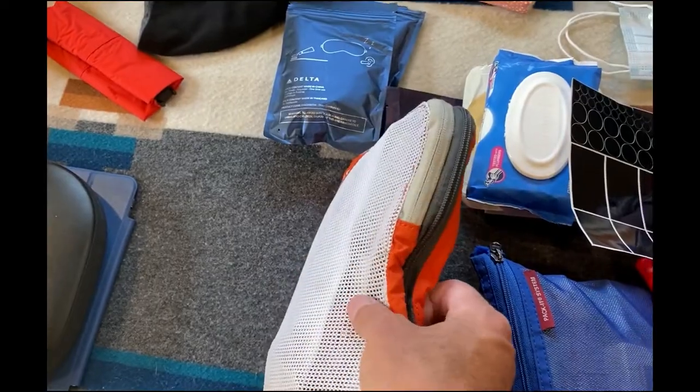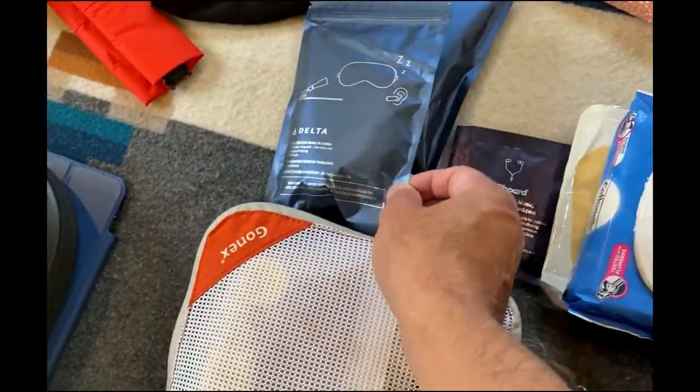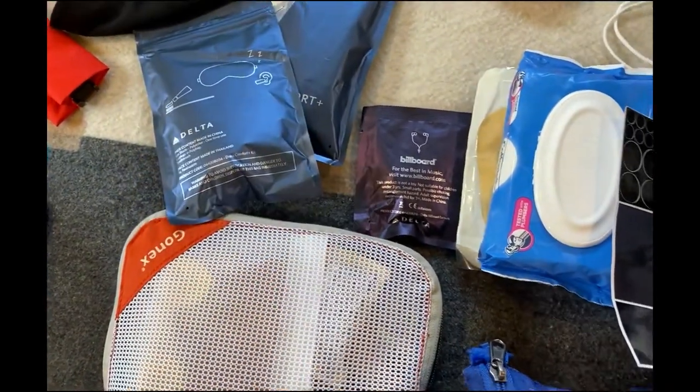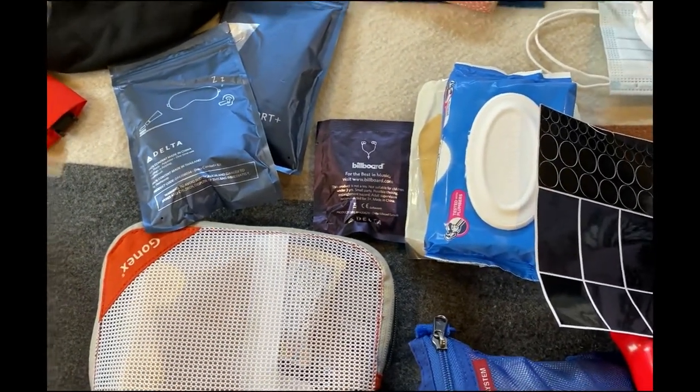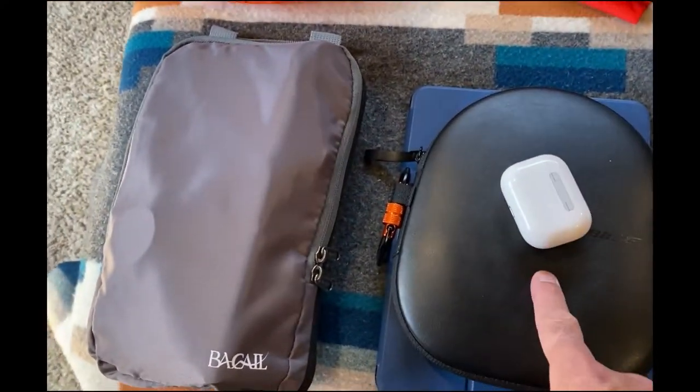My food bag is full of Athletic Greens AG1 supplements and some nuts. I think I'll bring those. I'm not sure if they still hand these out on long-haul flights, but I have a sleep mask and some simple things to make the overnight flight a little bit better.